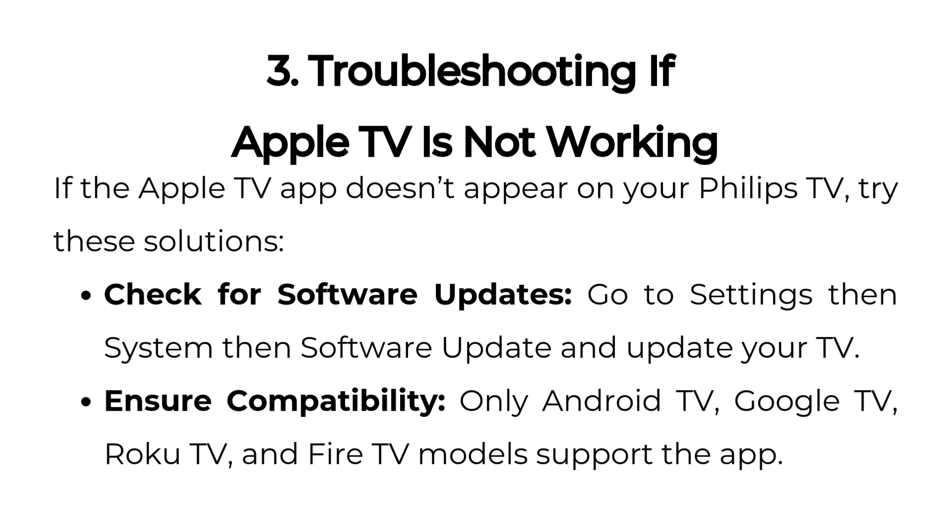Check for software updates: go to Settings, then System, then Software Update and update your TV.